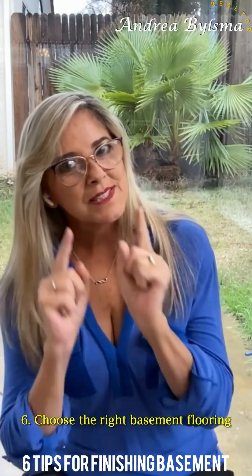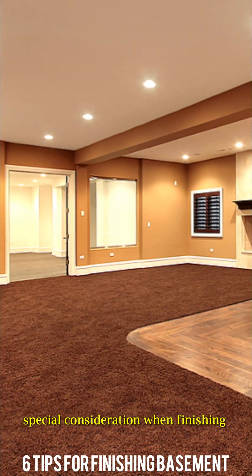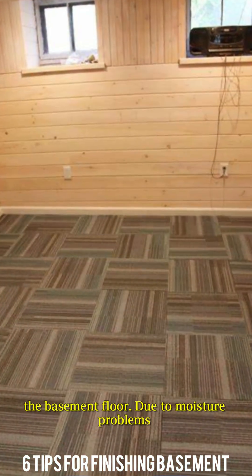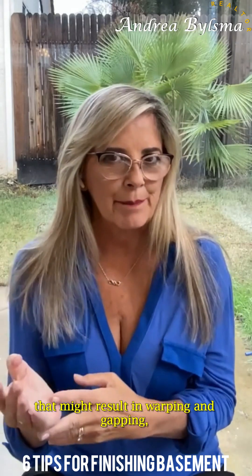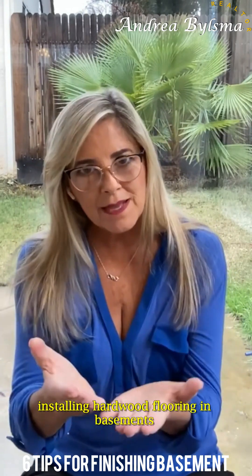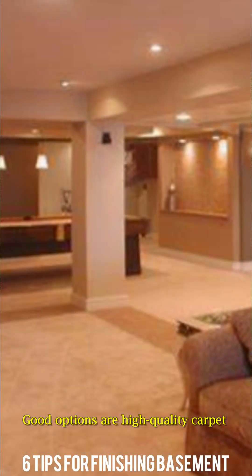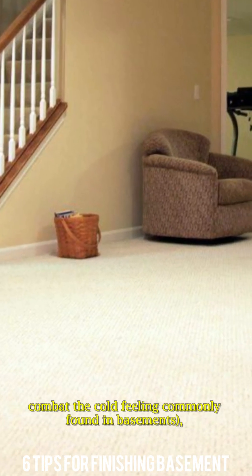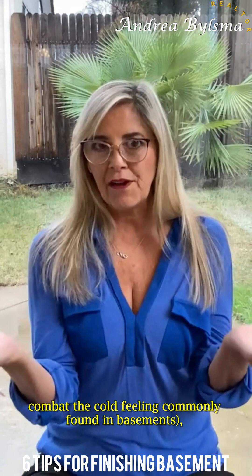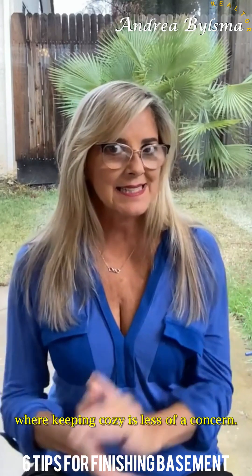Sixth, choose the right basement flooring. The flooring materials should get special consideration when finishing the basement floor. Due to moisture problems that might result in warping and gapping, installing hardwood flooring in basements is typically not an option. Good options are high-quality carpet or carpet tiles, both of which can combat the cold feeling commonly found in basements, or quality vinyl flooring if you live in a warmer climate where keeping cozy is less of a concern.